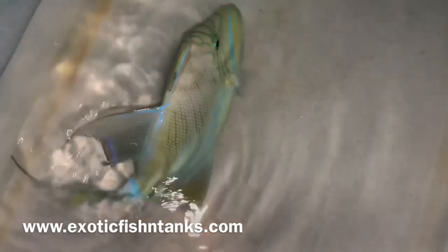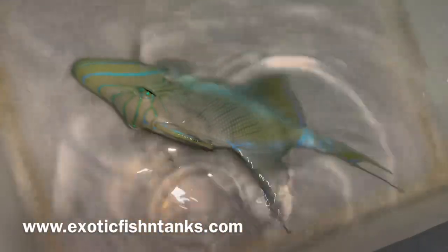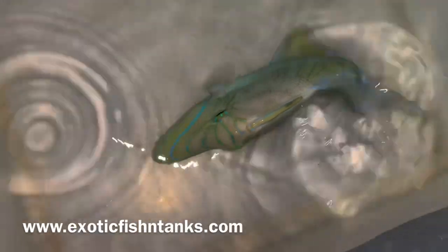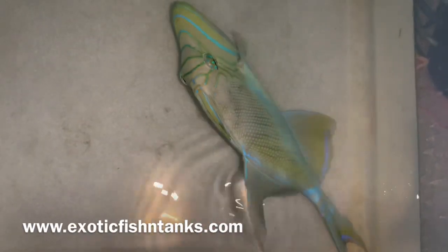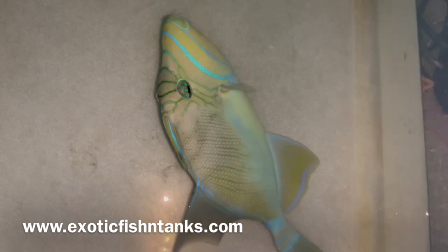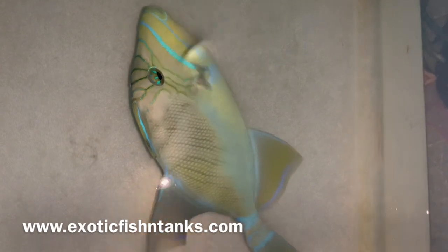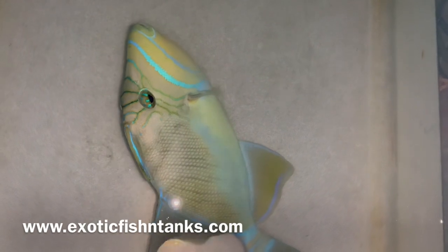Again, a nine inch queen trigger — these gals are awesome. I offer an arrive alive guarantee, guaranteed to be eating, although queen triggers never have any issues with eating. She's gorgeous. Coloration will come back even more vibrant once she feels comfortable tomorrow. Sorry I don't have enough water in there so she can swim upright.